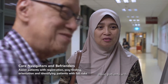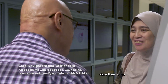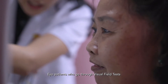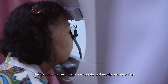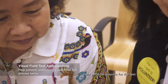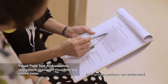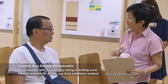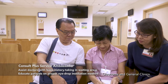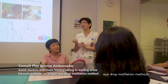Care Navigators and Befrienders assist patients with wayfinding and registration by making sure patients place their forms outside the consultation rooms. Eye patients who go through visual field tests are often unable to comprehend the instructions, resulting in inaccurate test results and reorders. Visual field test ambassadors help patients prepare for the test by explaining the process in languages patients can understand. Consult Plus service ambassadors assist doctors with basic history taking at the waiting areas of the glaucoma and general clinics, and also perform patient education by demonstrating proper eye drop installation methods.